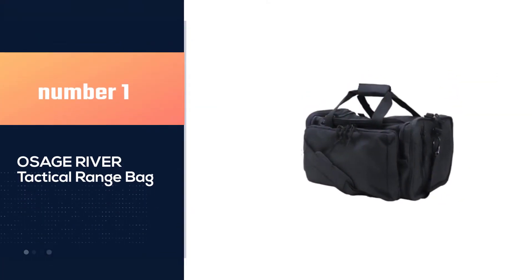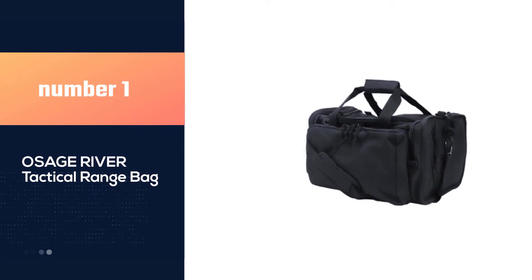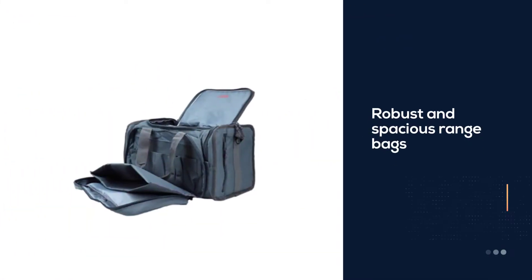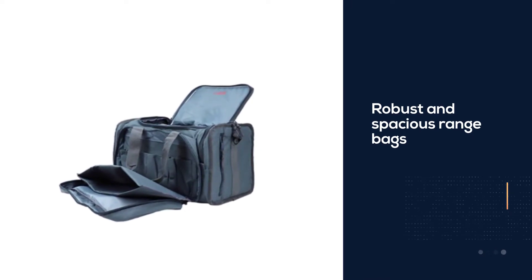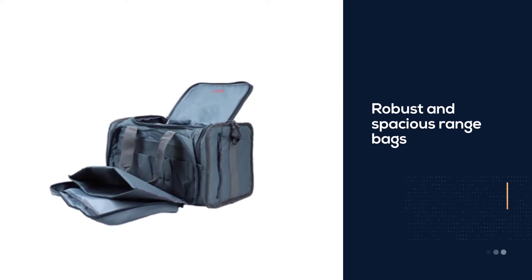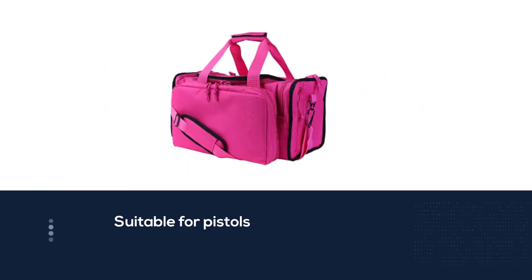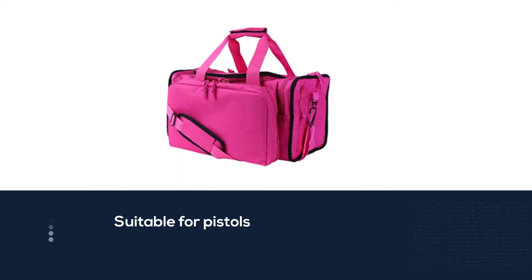Number 1, Most Popular: Osage River Tactical Range Bag. Osage River is known for making the most robust and spacious range bags for pistols. Following that tradition, this tactical range bag has been made from the highly durable 600D ballistic nylon material to keep your gear secure from all the elements.